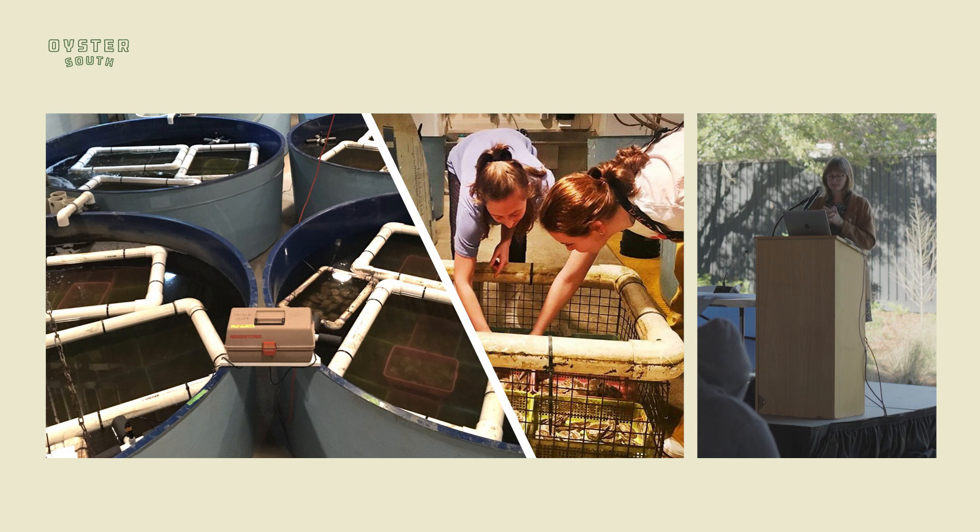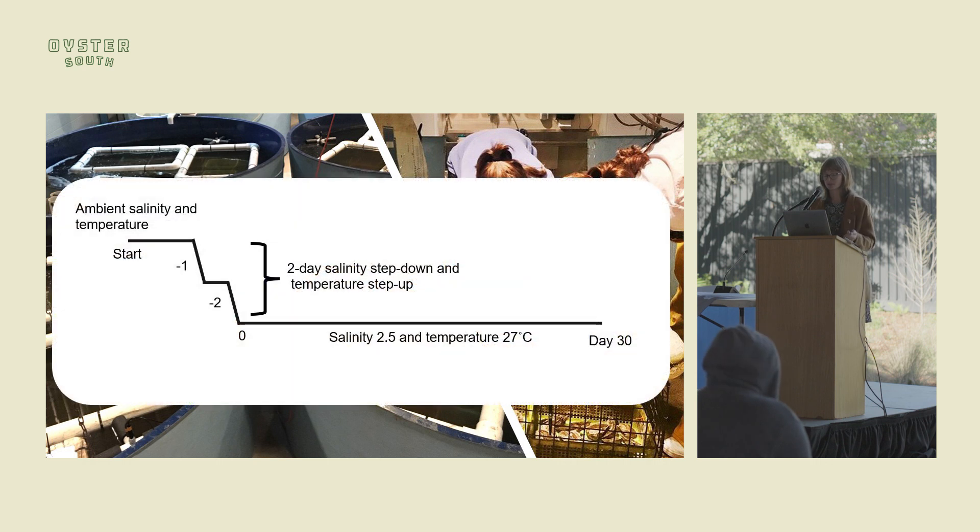We put these oysters in tanks in tailor floats inside the lab at Horn Point. We lowered the salinity by hand-mixing ambient Choptank water with well water. The oysters were allowed to acclimate for a week, and then over two days we lowered the salinity to 2.5 and increased the temperature to 27°C. We left them at this stressor for 30 days, and every day we would pull the floats, check for live or dead, and record that information.